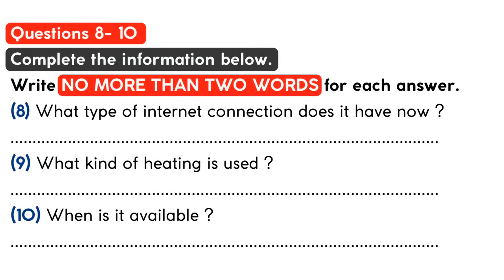Before you hear the rest of the talk, you have some time to look at questions 8 to 10. Now listen and answer questions 8 to 10. Hello? 1512 Route 9. Is this Mr Jensen? Yes, it is. Can I help you? We're studying here at university and we came across the rental information for the studio apartment that you are renting. Is it still available? Yes, of course. I actually just placed the ad and you're the first person to call. Is there anything you'd like to know about it?